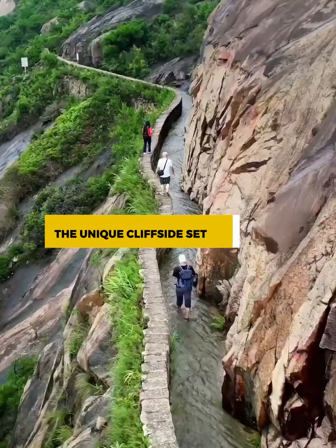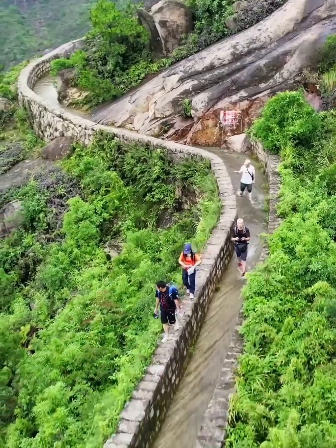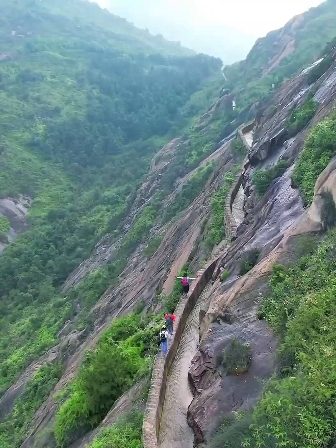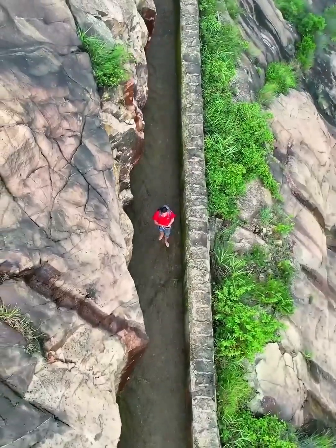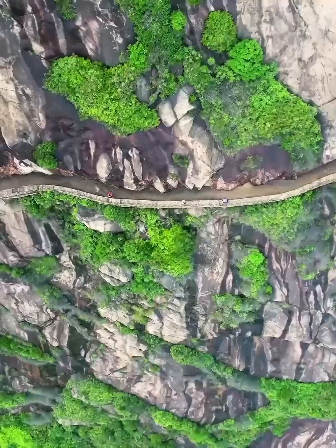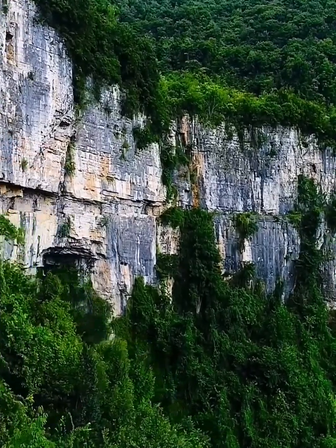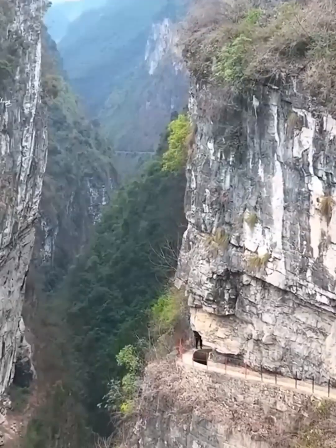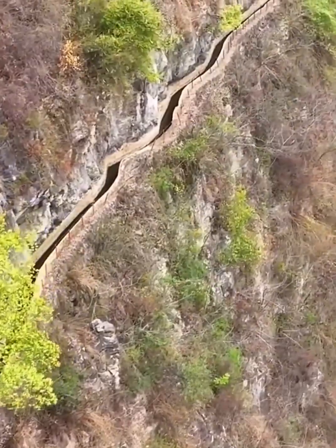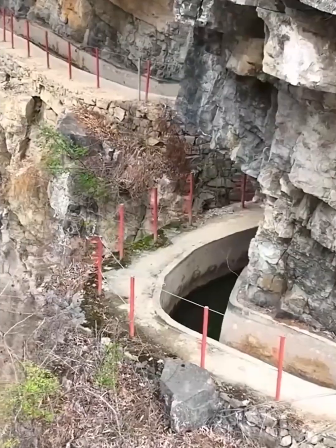The unique cliffside setting. Picture yourself suspended between earth and sky, perched on the precipice of discovery. Here, in the heart of Zuni, the artificial aqueducts defy gravity and convention, embracing the dramatic cliffside setting in an awe-inspiring display of human audacity. The setting for these aqueducts is not merely a backdrop — it's an integral part of their mystique. The towering cliffs, cloaked in emerald vegetation, create a breathtaking stage for this engineering spectacle. The juxtaposition of rugged stone and the delicate flow of water is nothing short of mesmerizing.